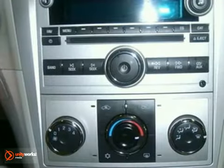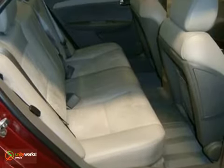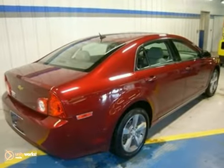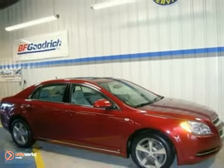It has all the size, room, features, and conveniences a middle-of-the-market sedan needs to be competitive, and the fits and finishes inside and out are world-class. It is nicely equipped. Come in for a test drive today.